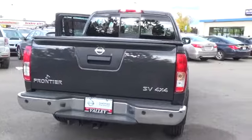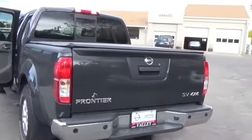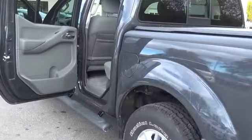You'll enjoy smooth acceleration, the power to tow, and up to 22 miles per gallon. The Frontier SV V6 looks ruggedly handsome with 16-inch alloy wheels and a distinct chrome grille.